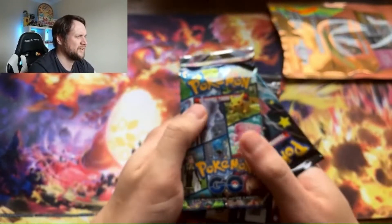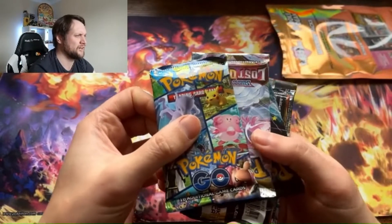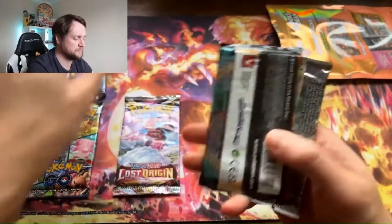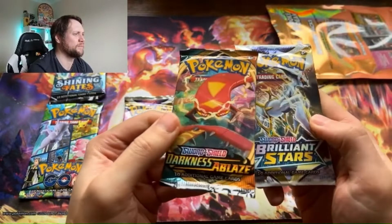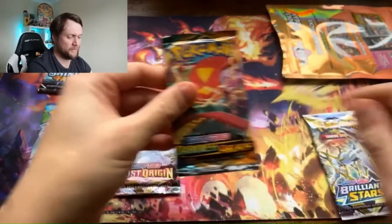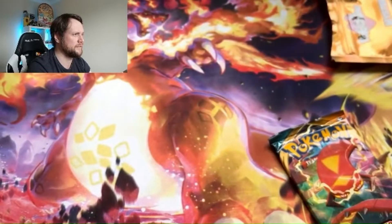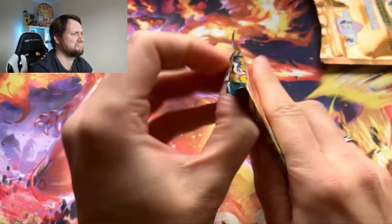Onto the packs — let's have a quick look. So we've got: Pokémon Go, Lost Origin, Shining Fates, Brilliant Stars, and Darkness Ablaze. From worst to best: Darkness Ablaze is terrible, Shining Fates equally terrible, Pokémon Go, Lost Origin, and Brilliant Stars. We'll try to focus this in a bit better for your viewing pleasure.